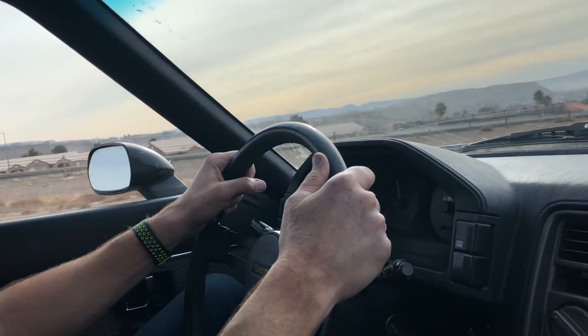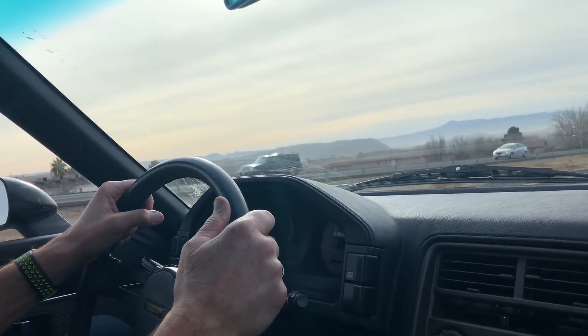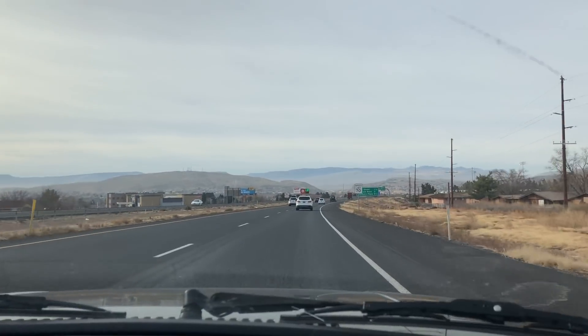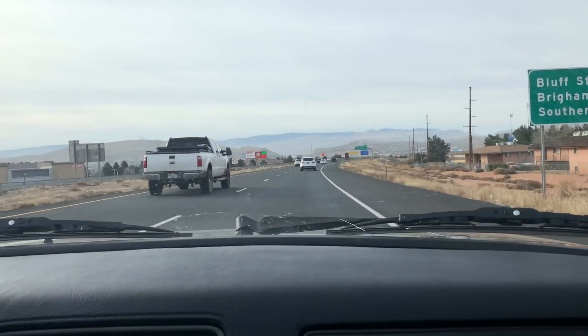We're in Utah — you know what the speed limit is here. Utah, unlike Colorado, we've actually had some 80 mile-an-hour speed limits, but right here it is 70 miles an hour. Hopefully it'll open up once we get through St. George a little bit.